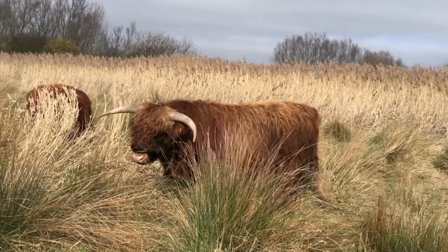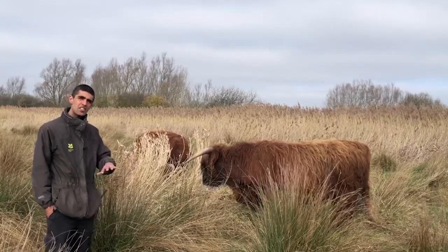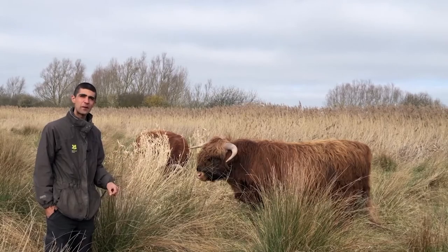These are a few of our highland cattle and, like the conics, they're here to graze. They graze in a slightly different way and so they have a slightly different impact on the vegetation, and that adds to the variety of the habitats here at Wiccan Fen.